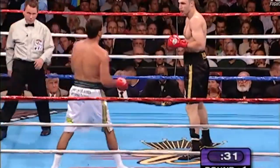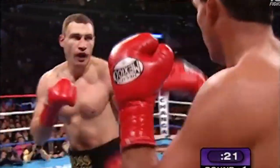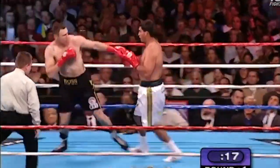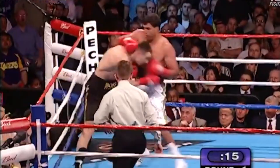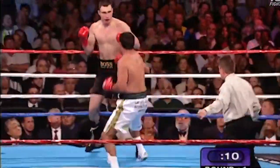Vitale trying to hook, pin jab, now lands a straight right hand up the middle. It's Klitschko against Corey Sanders. Hard left hand staggers Vitale. Vitale Klitschko staggered by Sanders' left. Vitale trying to hold on as Sanders tries to follow up.